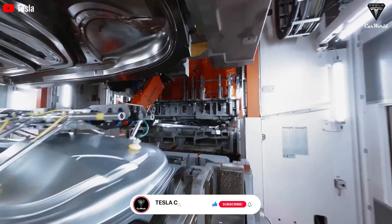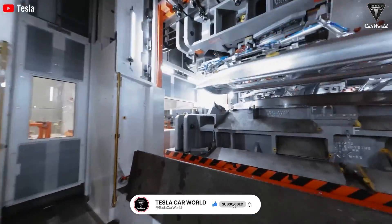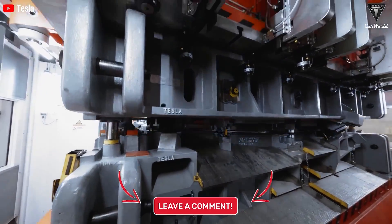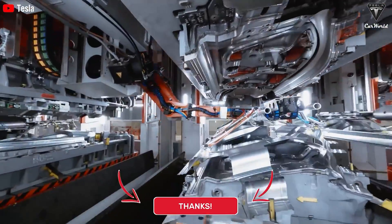If you enjoyed this video, please press the like button and join the Tesla car world community by subscribing to our channel. Smash that notification bell and stay tuned for fantastic upcoming videos. Your feedback and time are highly appreciated — thanks for watching and we look forward to seeing you soon.